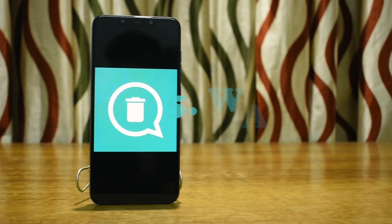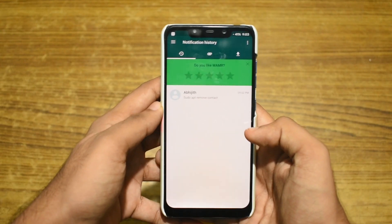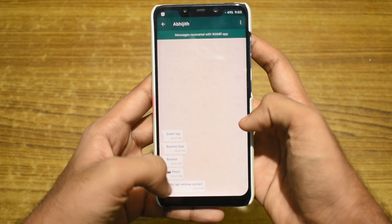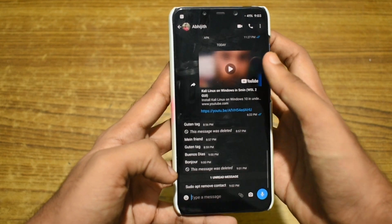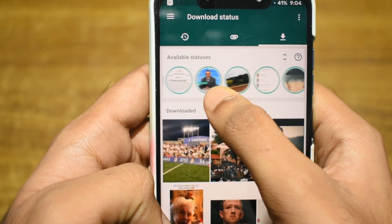Next on our list is VAMR. VAMR lets you recover all the deleted messages from WhatsApp, Instagram and other messaging apps. VAMR focuses on WhatsApp and recovers deleted images, stickers and other media from WhatsApp. It can also download WhatsApp statuses.